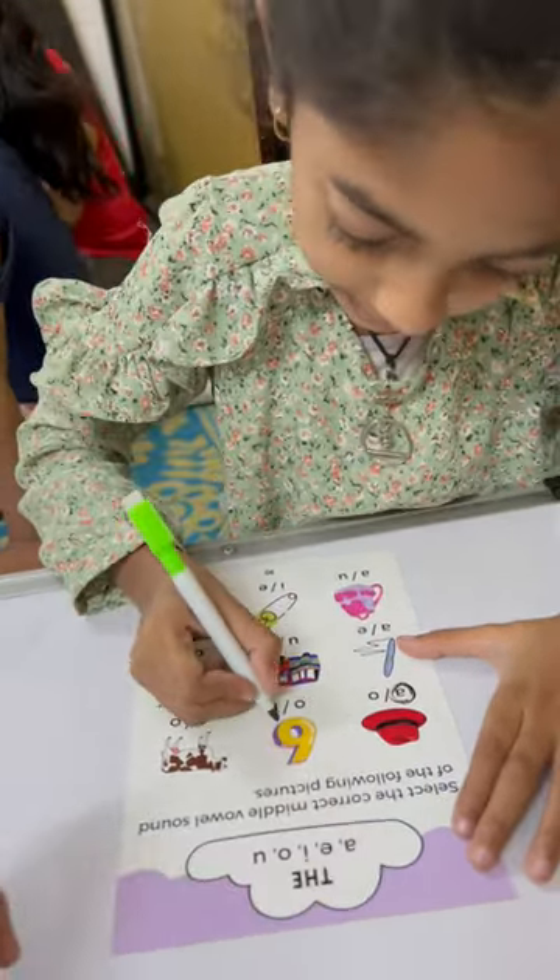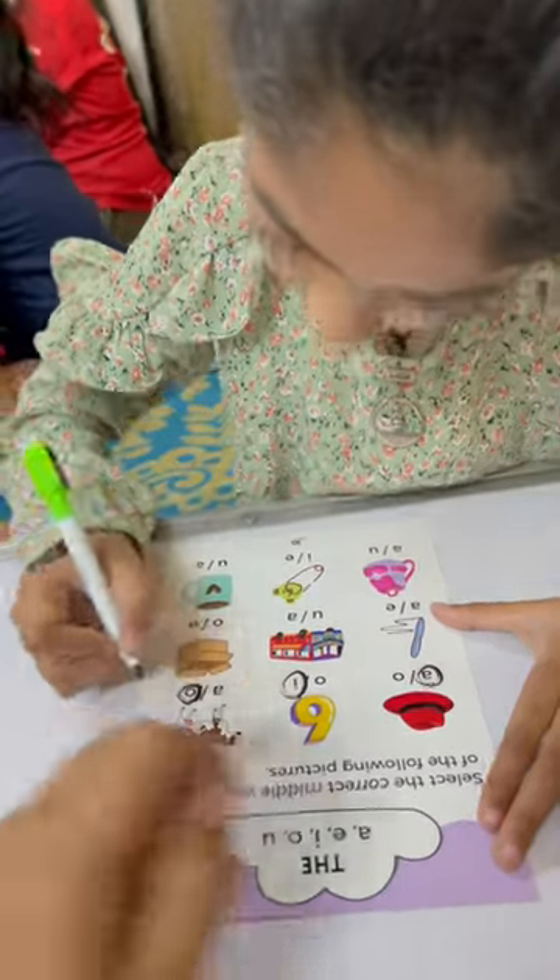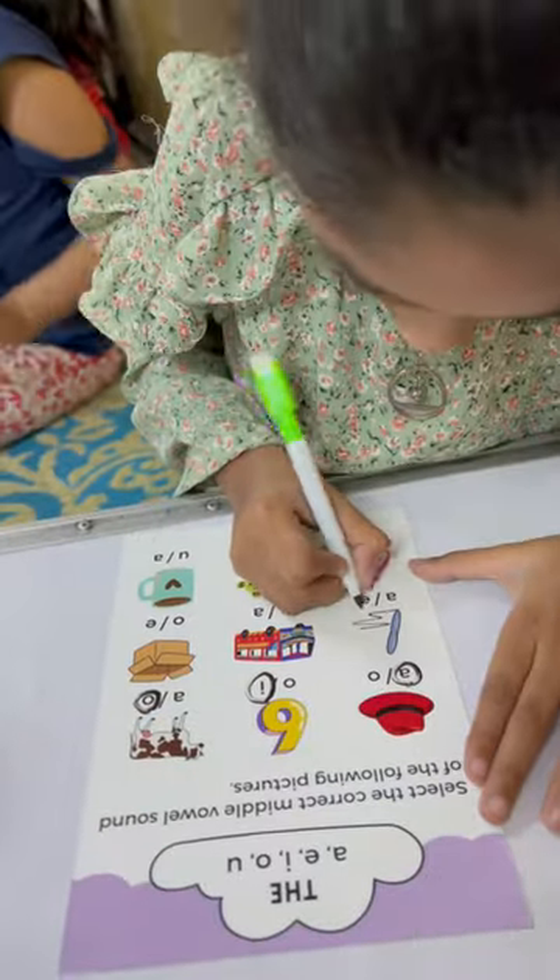Now this is? Six. Yes. Very good. Now this is? Cow. Yes. Now this is? Pen. Yes.